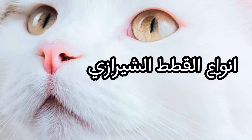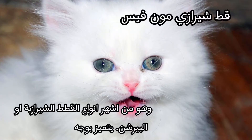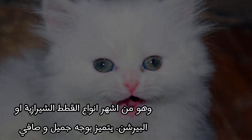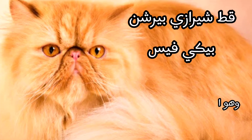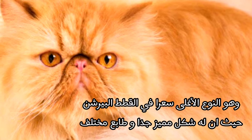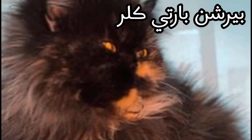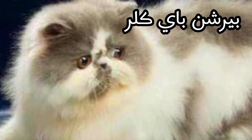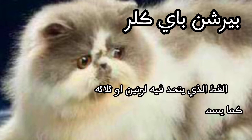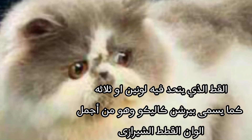Types of Shirazi cats. The Shirazi moon face cat is one of the most famous types of Shirazi or Birkin cats, and it has a beautiful and clear face. The Shirazi peaky face cat is the most expensive type, as it has a very distinctive shape and a different character. The party color type is characterized by many colors that overlap with each other in beautiful harmony. The bicolor cat has two or three united colors, also called birch and calico, and is one of the most beautiful color varieties of Shirazi cats.